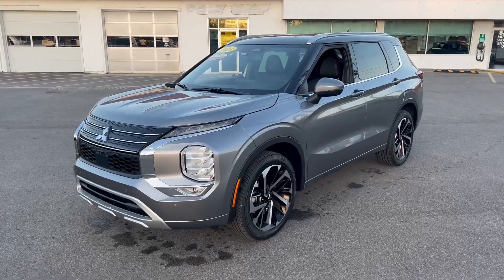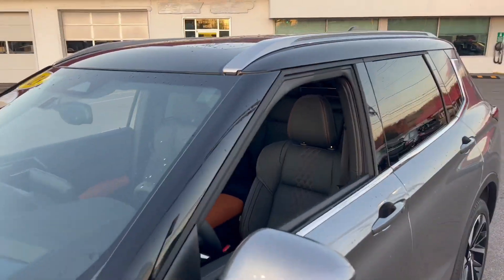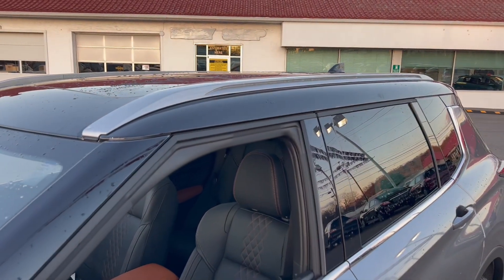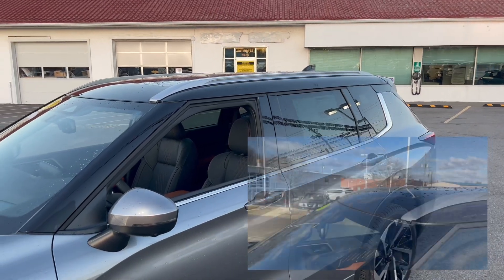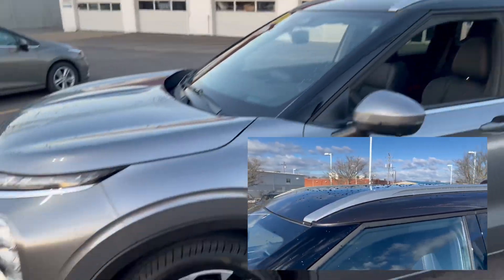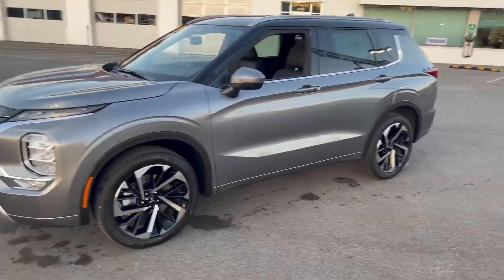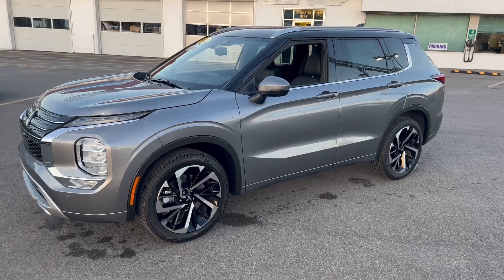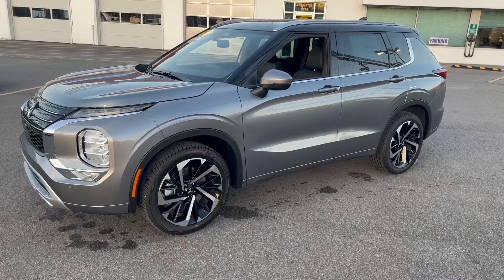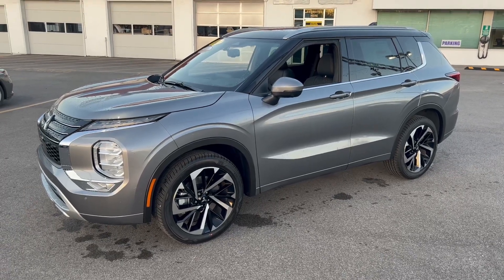Here it is — the SEL with the premium package. This is the very tippy top. We found that a lot of people were customizing their 2022 Outlanders by having the roof wrapped black while the rest of the vehicle was a different color. It's a big trend right now in the automotive industry. Two-tone is back for 2023 and Mitsubishi decided, well, let's make that a factory option.